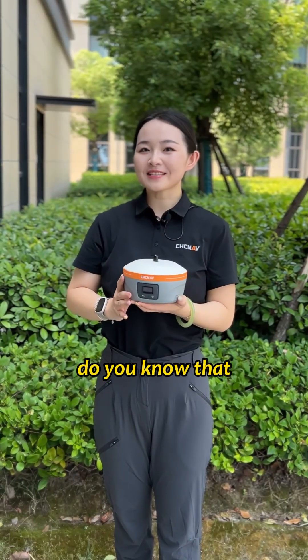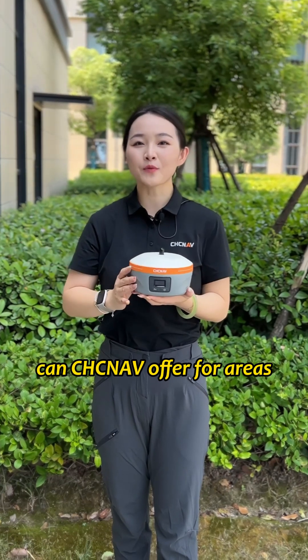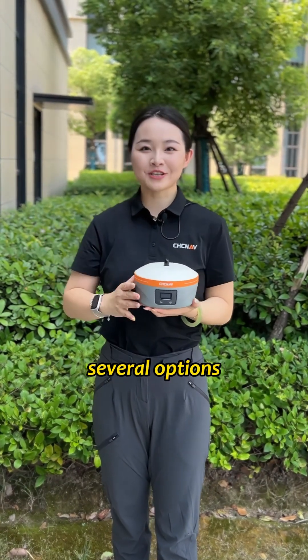Hi, this is Rachel. Do you know what reliable solutions CGCNF can offer for areas without CORS service? Let me show you several options.